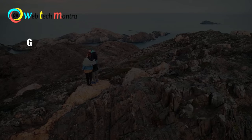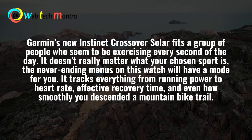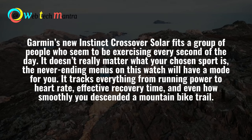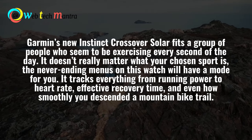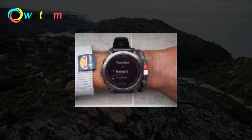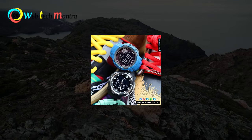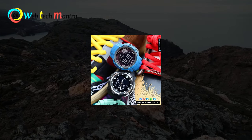Number 3: Garmin Instinct Crossover. Garmin's new Instinct Crossover Solar fits a group of people who seem to be exercising every second of the day. It doesn't really matter what your chosen sport is — the never-ending menus on this watch will have more for you. It tracks everything from running power to heart rate, efficient recovery time, and even how smoothly you descended a mountain.